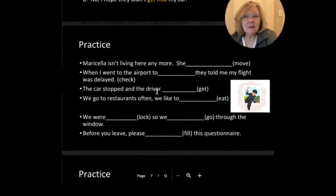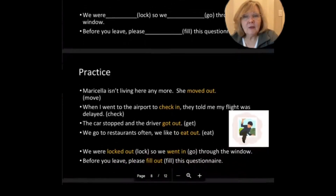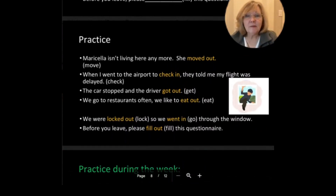Let's practice. I'll tell you the first one. Maricela isn't living here anymore — she moved out. You have to conjugate it to the past tense. Stop the video, do the work, and then come back for the answers. When I went to the airport to check in, they told me my flight was delayed. The car stopped and the driver got out — past tense of get is got. We go to restaurants often, we like to eat out. We were locked out, so we went in through the window — went is past tense of go. Before you leave, please fill out this questionnaire.